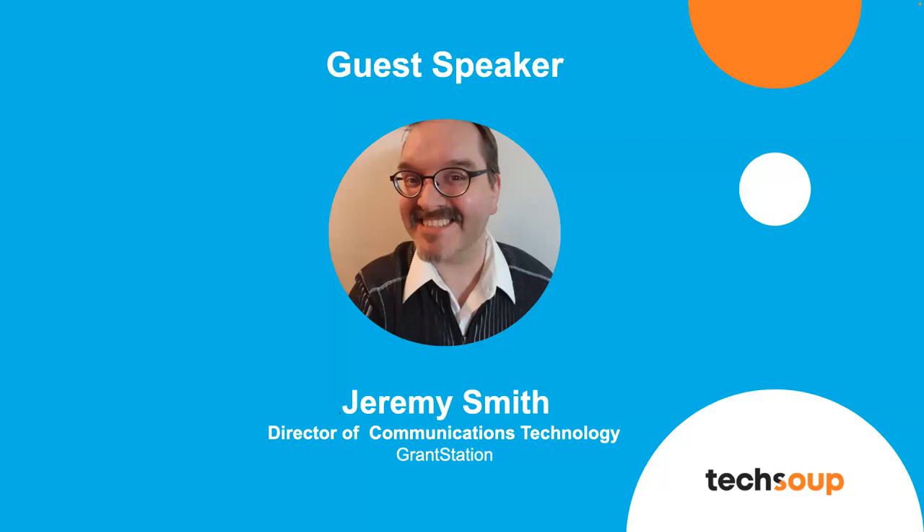Thanks a lot, Aretha. I appreciate that. I have to say, it's not just me doing all that work — I often have a lot of other people doing the work; I just like to take the credit for it. So speaking of sharing, let me go ahead and share my screen and show you what GrantStation looks like.